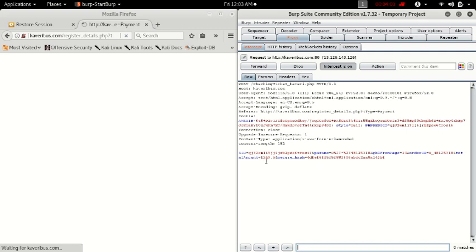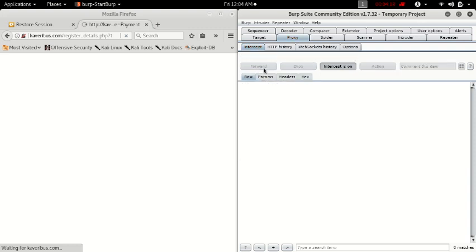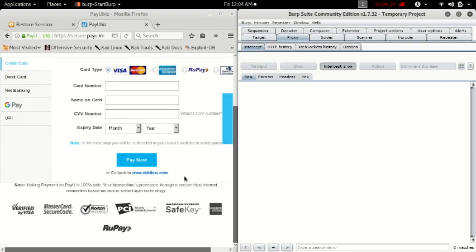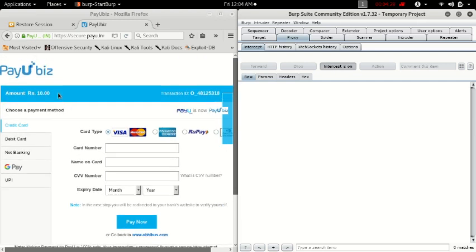I'm going to alter this parameter to ten rupees — that's a good number. I mean, that's a good sum to pay for a bus ticket, absolutely. I'm going to forward this request. Let's see what happens — it's going to the payment page. How much do I have to pay? Wow, it's just ten rupees.